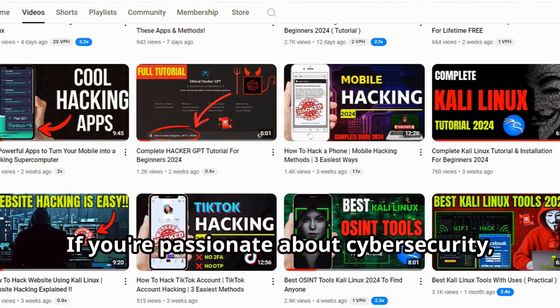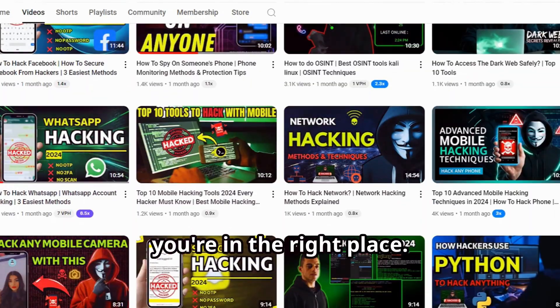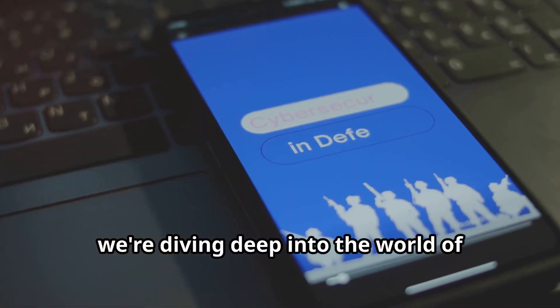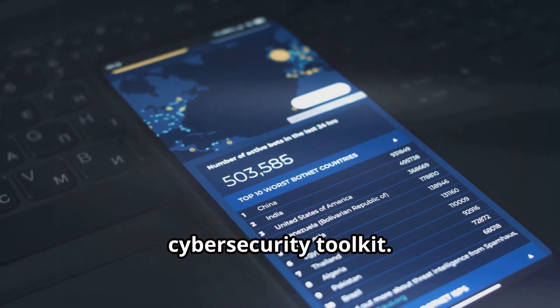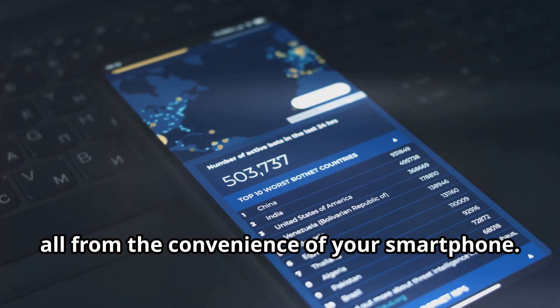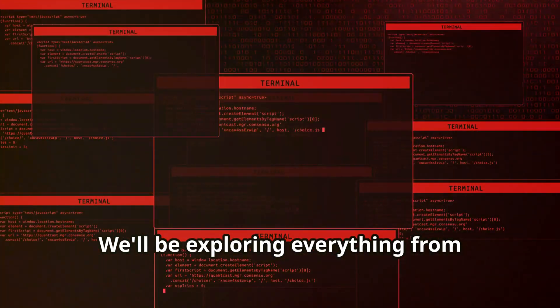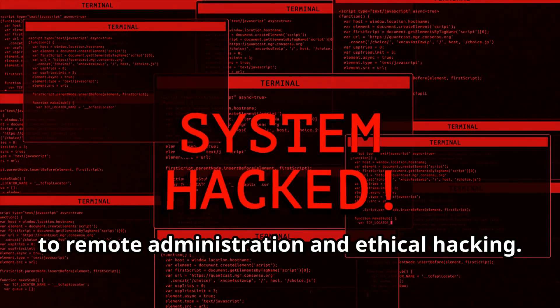If you're passionate about cybersecurity, ethical hacking, or just tech in general, you're in the right place. Today we're diving deep into the world of mobile hacking with top apps that can transform your phone into a powerful cybersecurity toolkit. These apps are designed to give you the capabilities of a professional hacker, all from the convenience of your smartphone. We'll be exploring everything from penetration testing and network analysis to remote administration and ethical hacking.